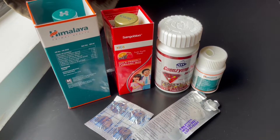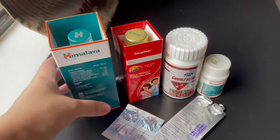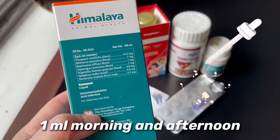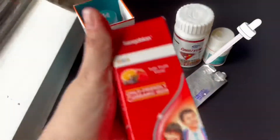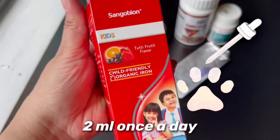Now I'm gonna show you Will's maintenance medicines and vitamins. Here we have the Himalaya Immuno liquid for his immune system, which you can get from veterinarians and pet supply stores, and the Sangobion for kids tutti frutti flavor, which you can get from any drugstore.